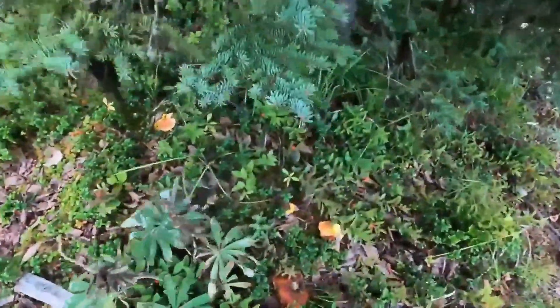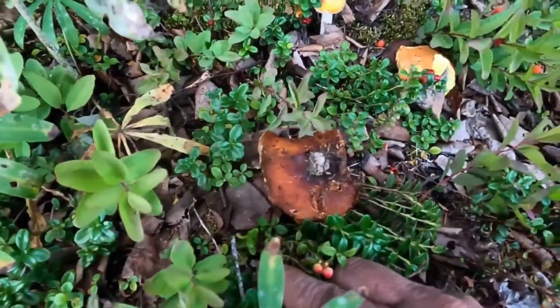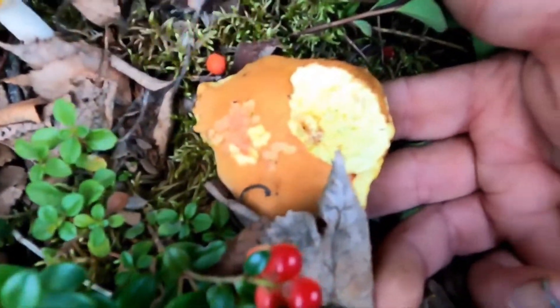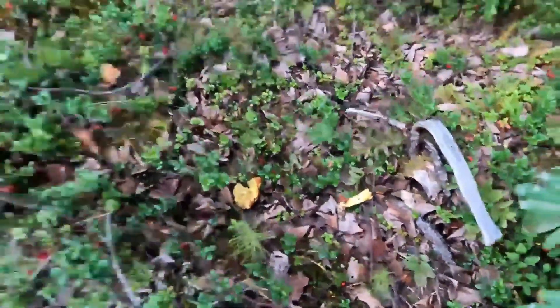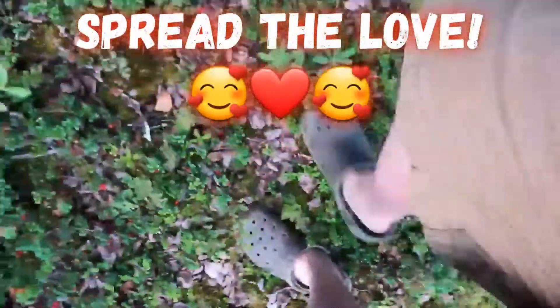I've been picking in this spot and these are some of the ones I left, because you never want to pick everything in one area. If you do over-pick, here's what to do: take the old spent ones — they're a little soggy and wormy — break them up and throw them on the ground. Walk through them, because whatever gets on your feet goes where you walk, and mushrooms can grow. That's how we spread the spores.